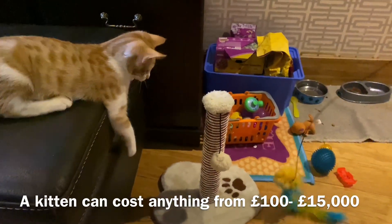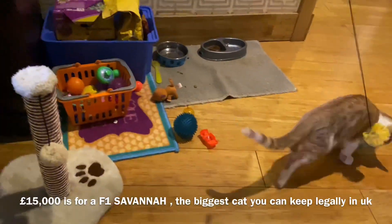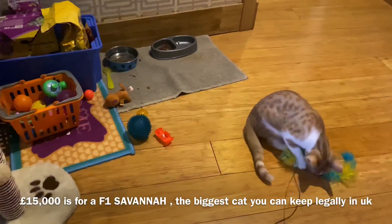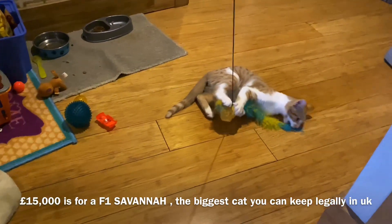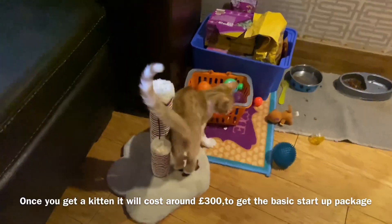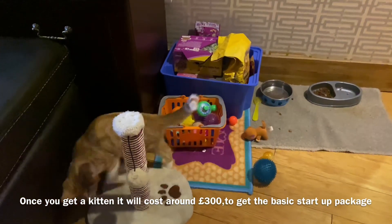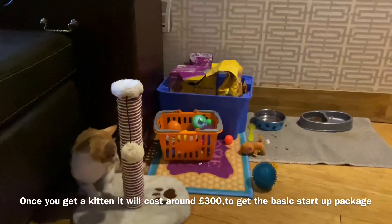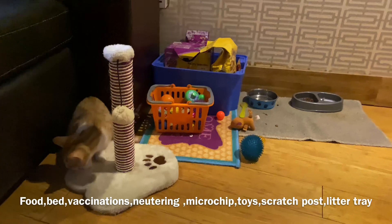I'm going to show you how to buy an F1 Savannah. A lot of dollars were paid for this. This is Marcella, Vin Diesel, and this is a half Bengal cat and half — the dog is a tiger.